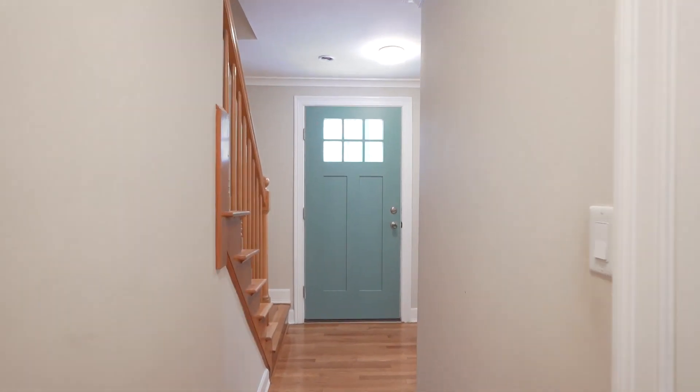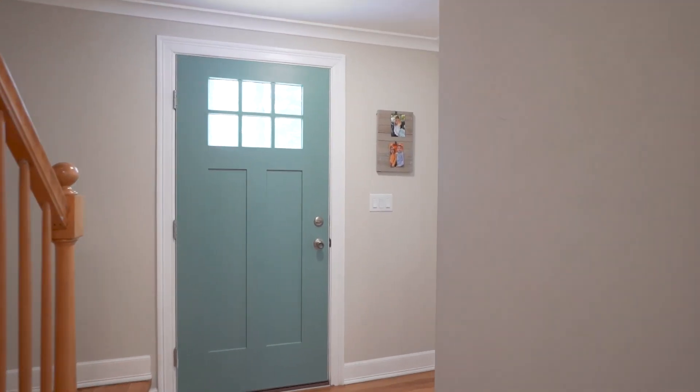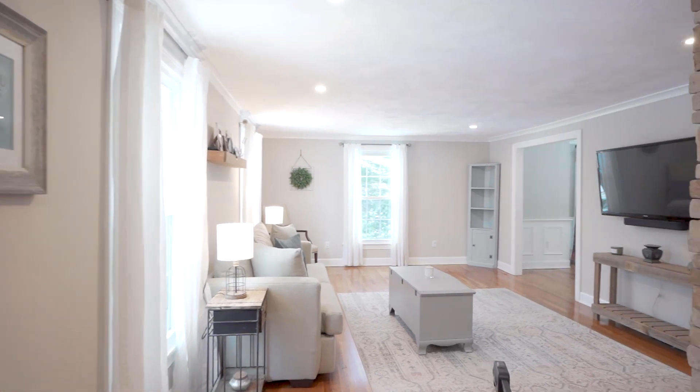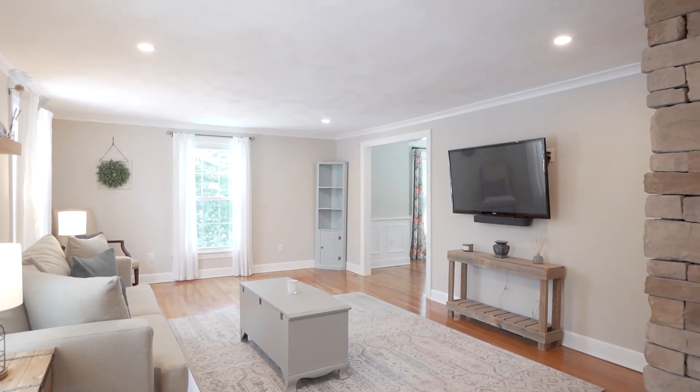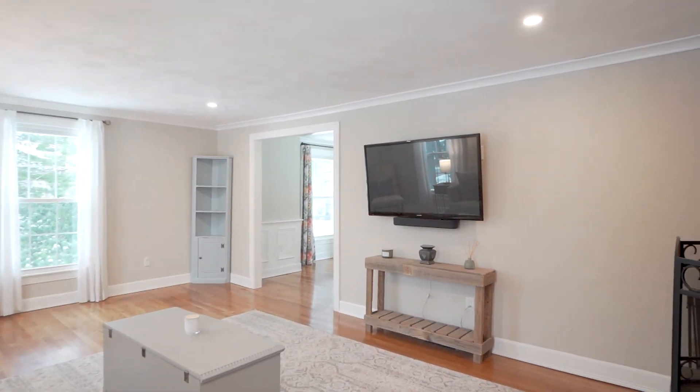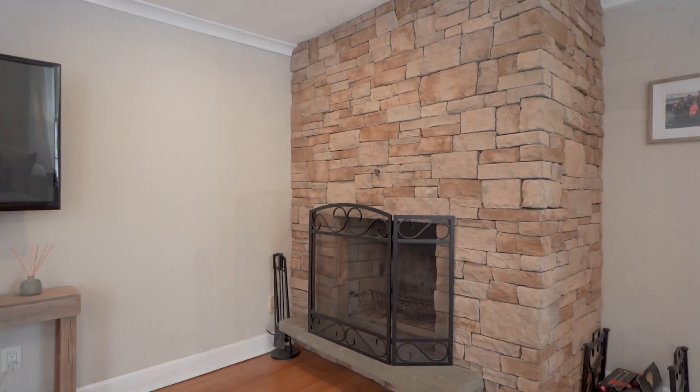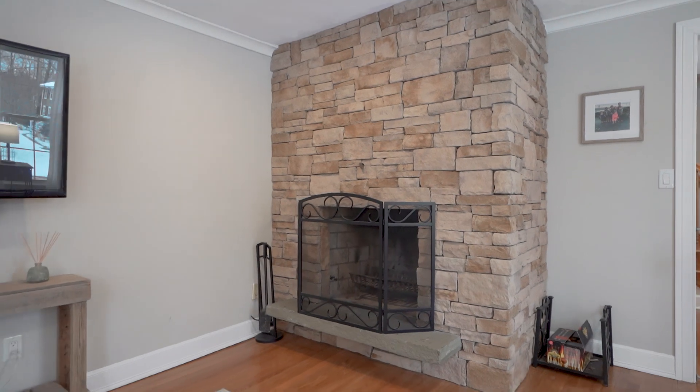As you come in on your left, you go directly into the living room. The living room is very nicely sized with a lot of natural light, hardwood floors, crown molding, and a very bright space. You have a wood fireplace with a floor-to-ceiling stone hearth.